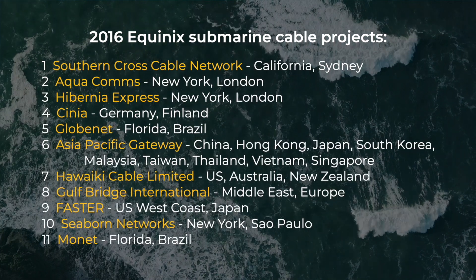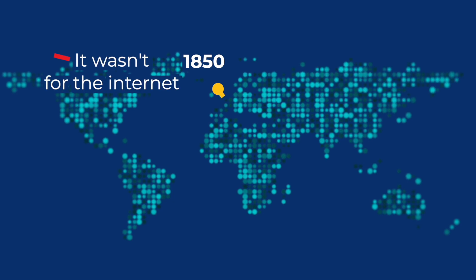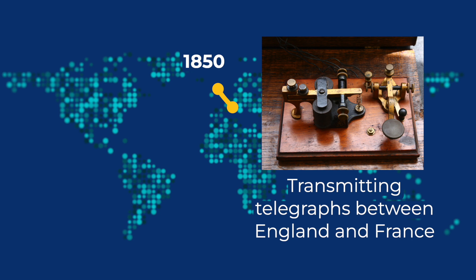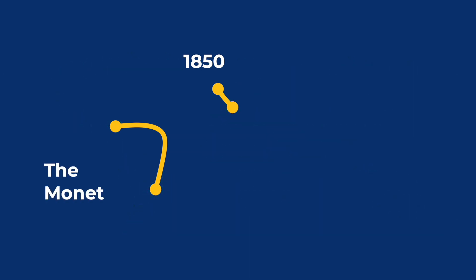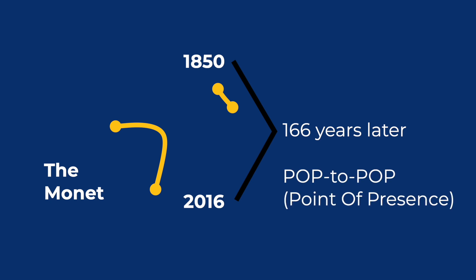The first ocean cable ever installed was in 1850, and it wasn't for the internet. Instead, it was for transmitting telegraphs between England and France. But the first subsea cable to directly land in a data center was the Monet project in 2016 — that's 166 years later — when Equinix created a new architecture for this project, and the pop-to-pop model was born.